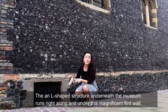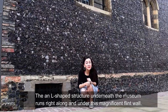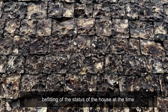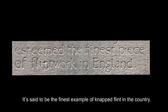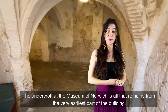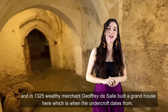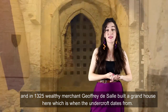The L-shaped structure beneath the Museum runs all along here and beneath this magnificent flint wall. The wall is made up of squared or napped flint, the result of a highly skilled and laborious procedure befitting of the status of the house at the time — said to be the finest example of napped flint in the country. The undercroft is all that remains from the very earliest part of the building. We know there was a dwelling here from 1302, and in 1325 wealthy merchant Geoffrey de Salle built a grand house here, which is when the undercroft dates from.